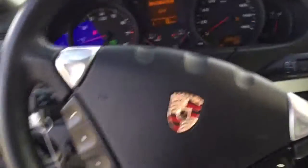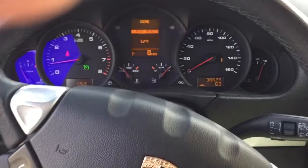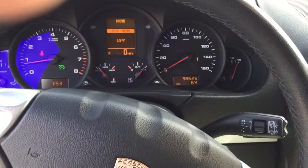Hey Tracy, it's Sam Nugent at Porsche Colorado Springs. I'm here to show you the 2010 Cayenne that we looked at. I have the car running — see the mileage, low miles for a 2010.